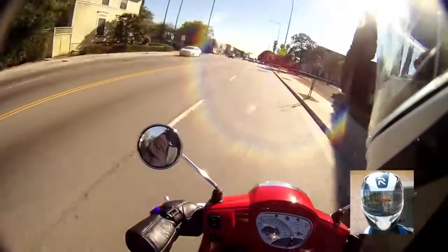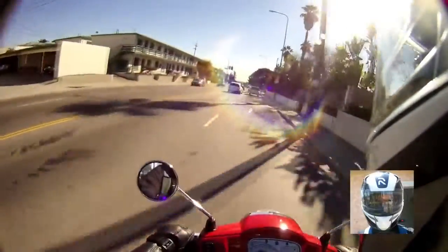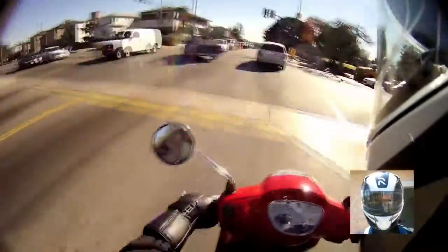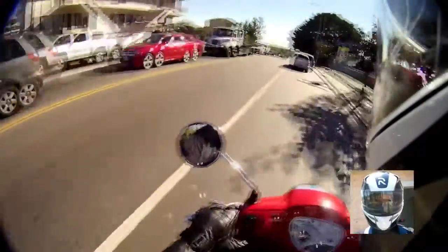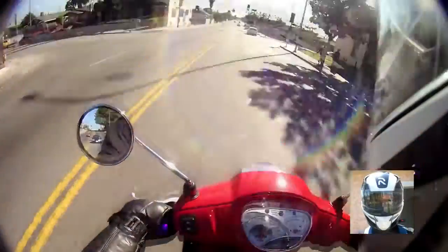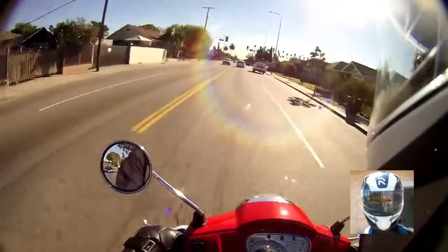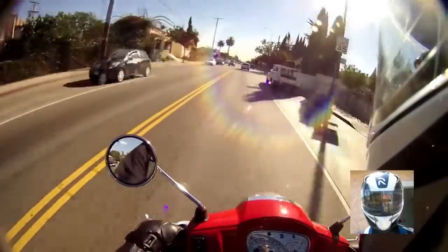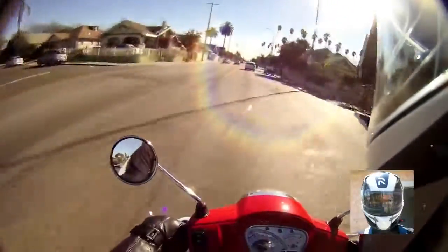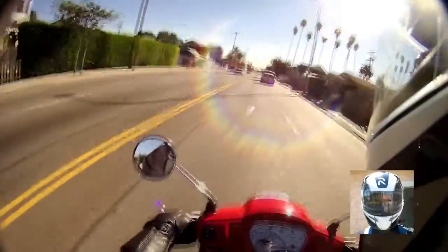The next con only applies if you're lane splitting: you can't rev up your engine. What I mean is, let's say a car is blocking your way — you can't rev to let them know you're there. You'd have to use the horn, but the horn is pretty annoying and loud, so I would not recommend using it.